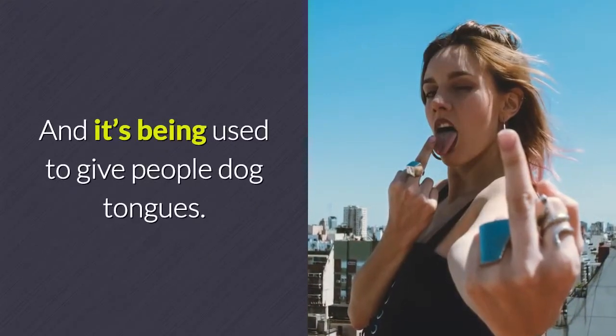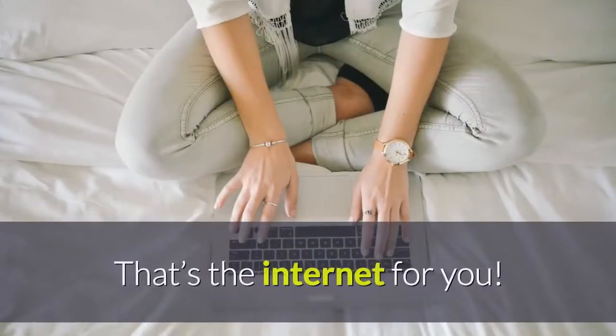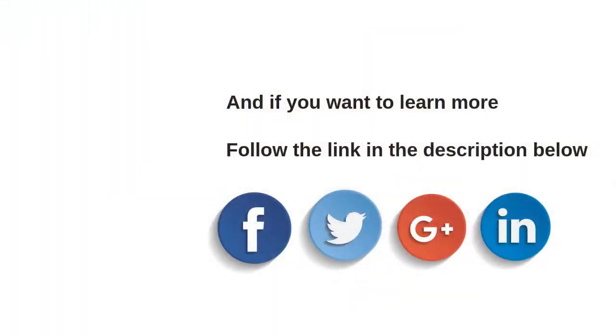And it's being used to give people dog tongues — that's the internet for you! And if you want to learn more, I recommend you click the link in the description to discover how to become a Snapchat marketing expert, build a following, and get as much targeted traffic as you want.